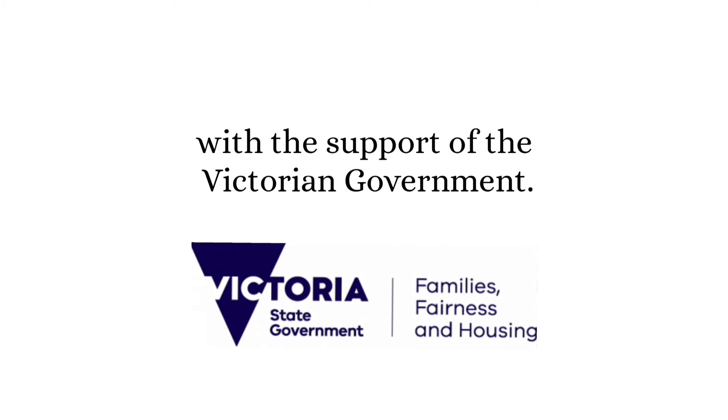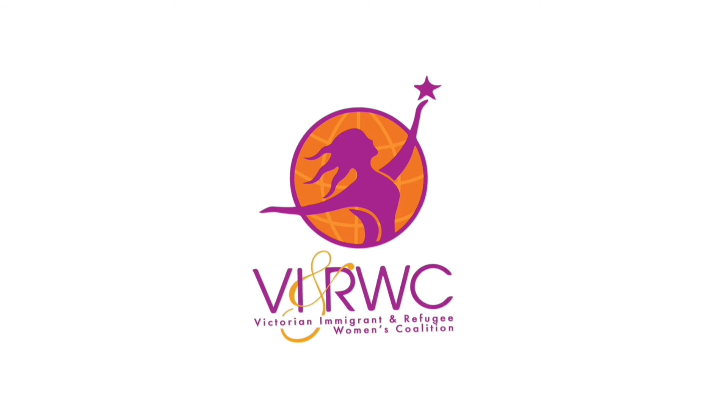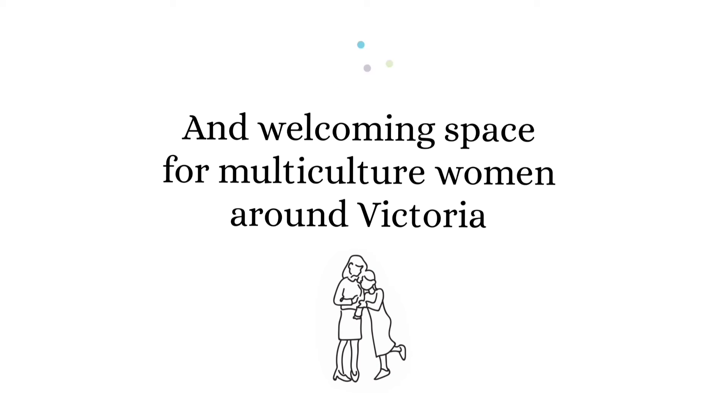The Stepping Up to the Workforce program is brought to you by the Victorian Immigrant and Refugee Women's Coalition, with the support of the Victorian Government. VIRWC — a safe, inclusive, and welcoming space for multicultural women around Victoria. Join us.